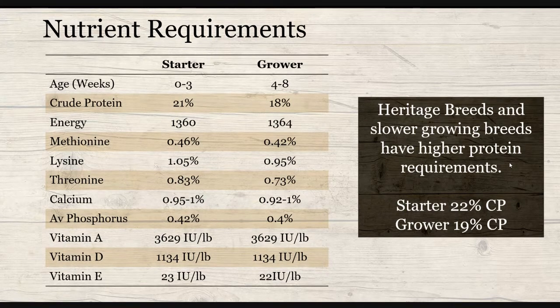If you're raising a heritage breed or a slower-growing breed like the Freedom Ranger, they're going to take a little bit longer to grow out and they also have higher protein requirements. For your starter, you're looking for a little bit higher at 22% protein, whereas in your grower it's going to be more like 19% protein.